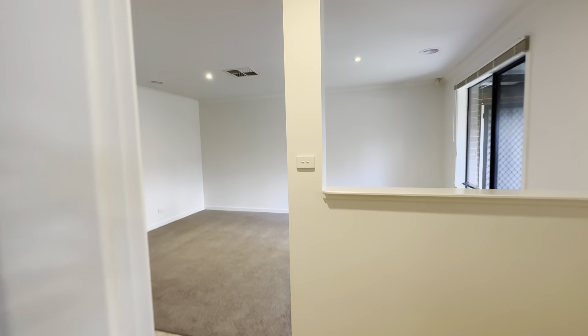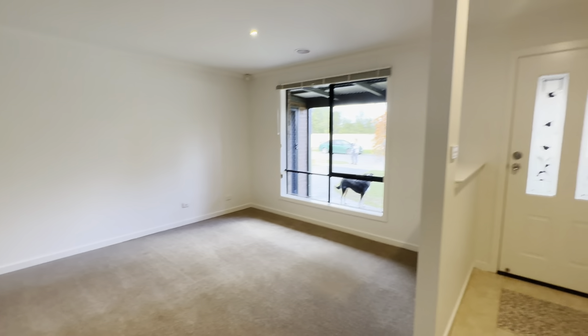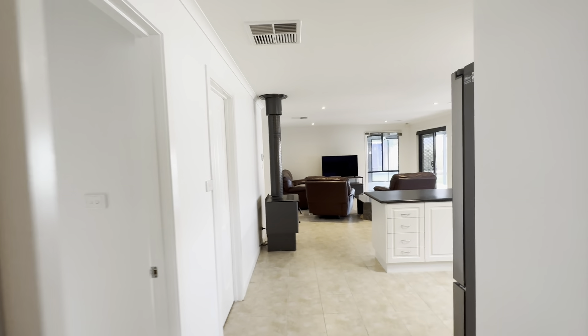Continuing through, I'll give you another view of this front living space — great size, again freshly painted throughout and new carpet also. We then have this dividing door so you can split the two living spaces up, which is great, and we open up into the main living dining kitchen zone.